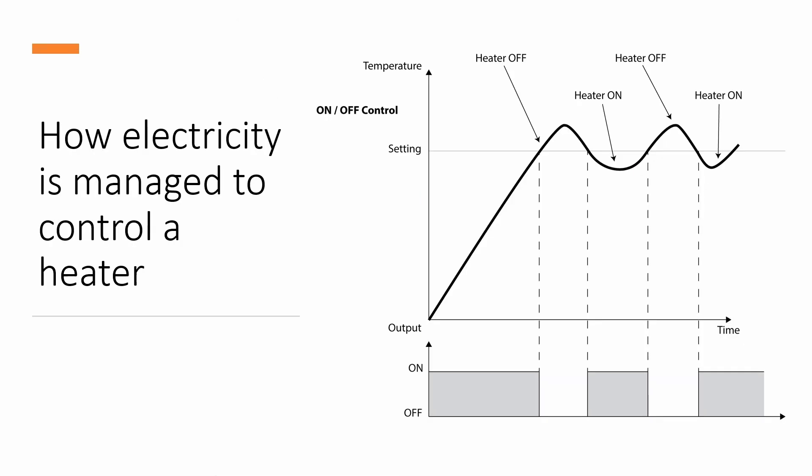Electricity is charged based on kilowatt hours from the power company. PID control loops tell the controller to turn on and off the flow of electricity as thermal energy is needed in the system to maintain set point. When power is off, no energy is consumed. So one key to a more efficient system is to use less power-on time to maintain a set temperature.